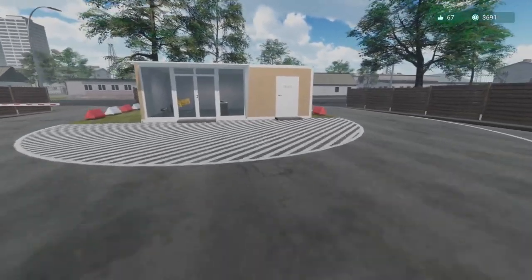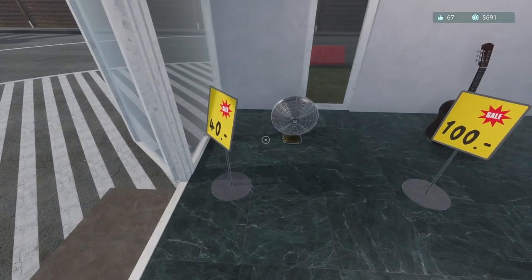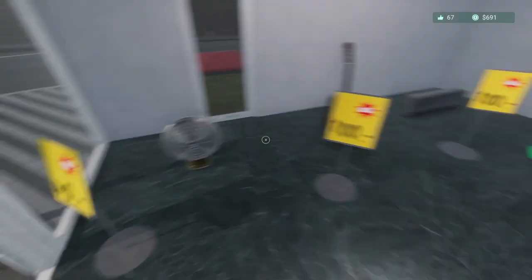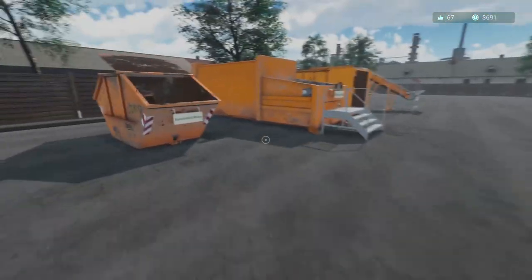Welcome back to my recycling center. Got a couple things here for sale: got a fan, got a guitar, and an air conditioner. So we can make 240 bucks just when people buy that stuff.